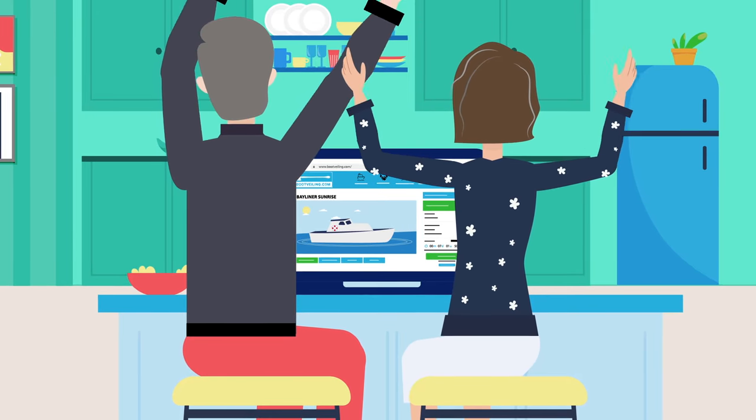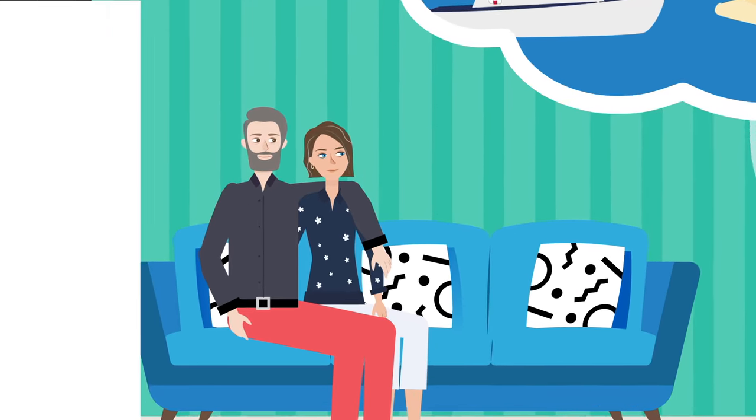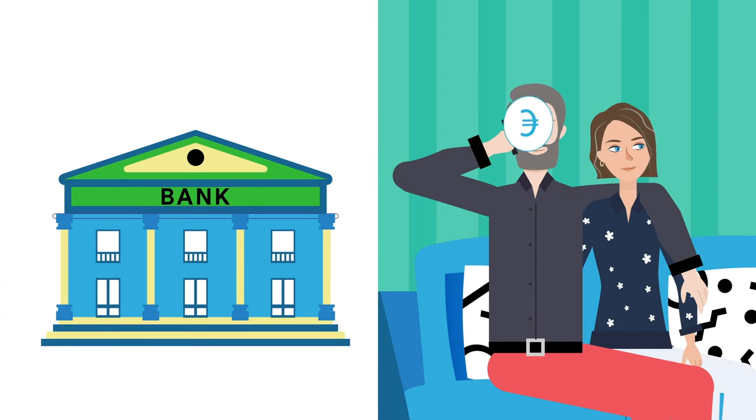Congratulations! You are the highest bidder. Within three days you will hear from Bootvailing whether your bid has been accepted. The boat is yours. You will receive the invoice, which you can transfer to Bootvailing's secure escrow account. Your money will remain here until you receive the boat.